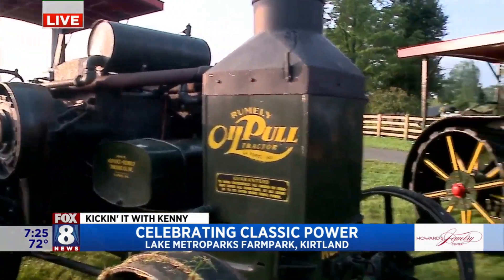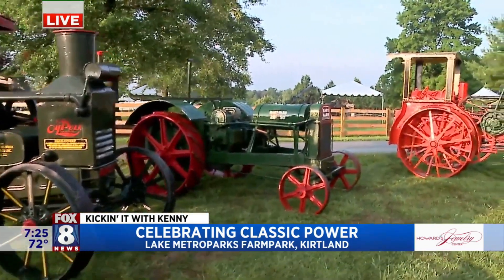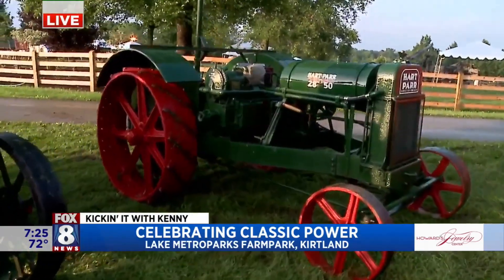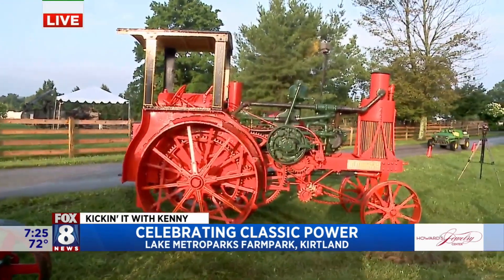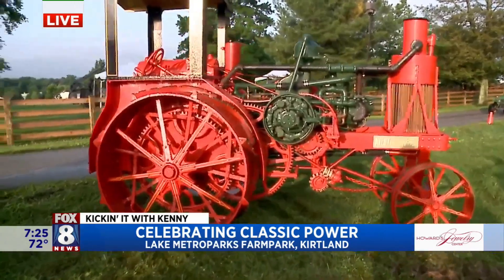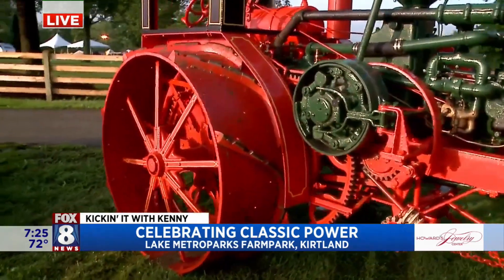As we wrap up, these last two — the Hartpar and the Avery. The Hartpar and the Avery are both what we would call prairie tractors. They were mainly used for belt work, running things like the threshing machine on the other side of the grounds or a corn chopper. They can also do some field work. And last but not least, we have the big Avery — that's a very rare piece. Nice restoration on that one.